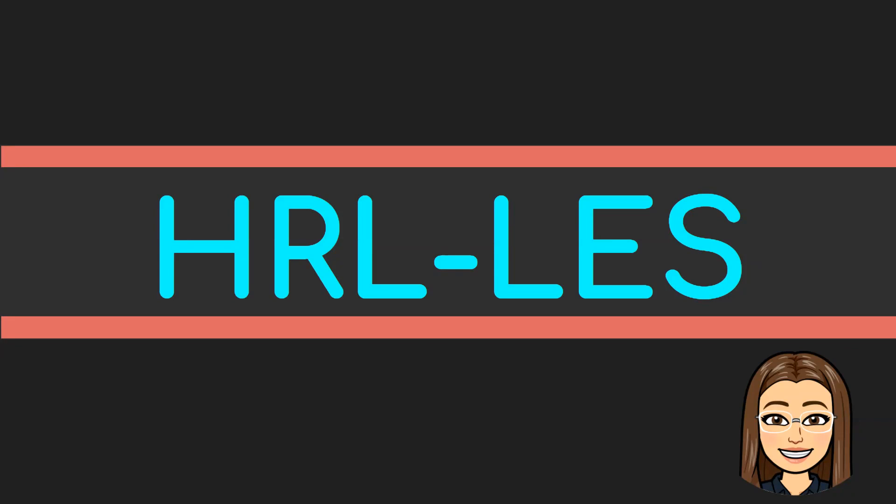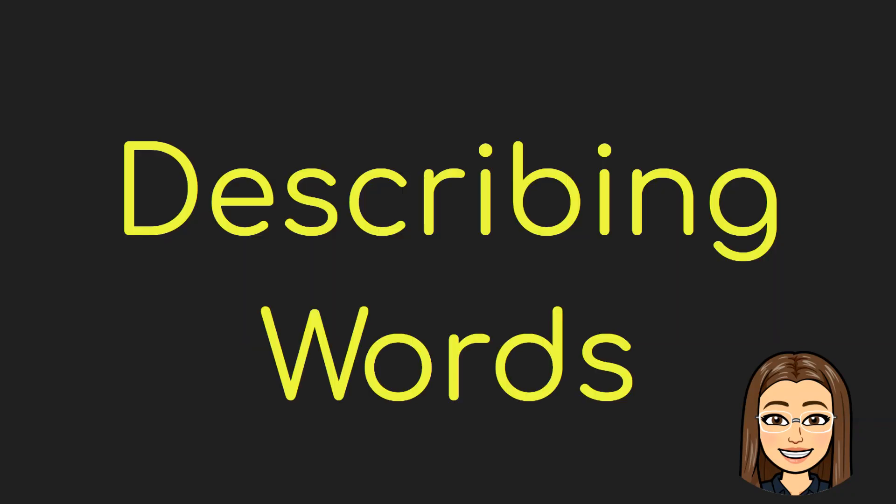Good day, hi-ho kids, and welcome to our today's discussion. For today, our topic is still all about describing words.